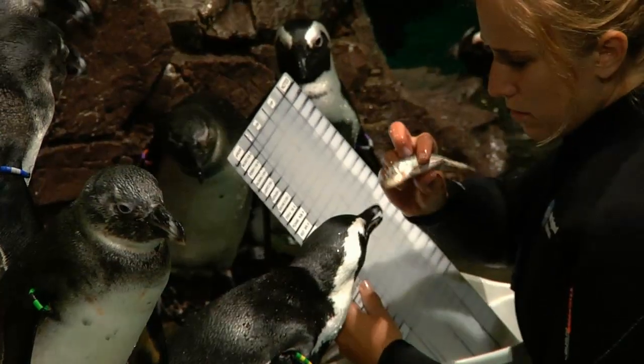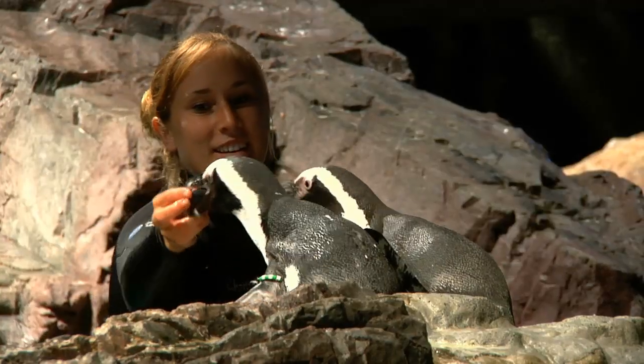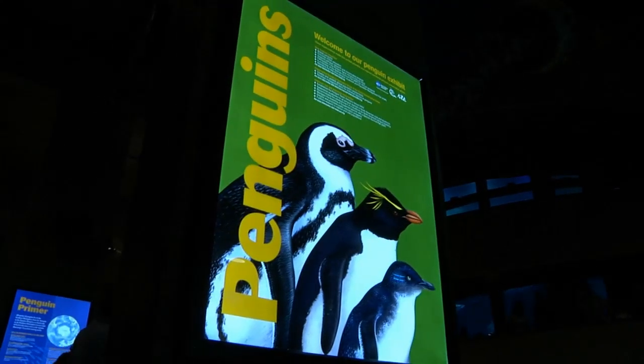My name is Nicole. I'm a biology major following a pre-veterinary track at BU, and I'm an intern at the New England Aquarium in the penguin colony.